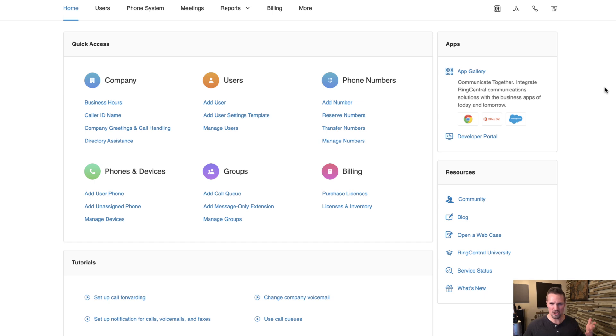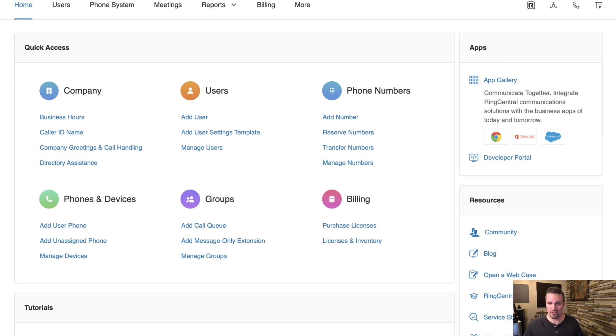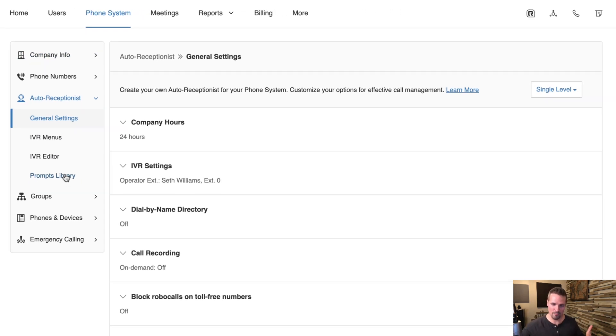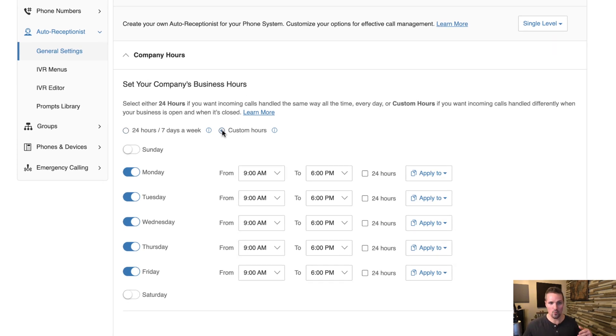Now let me show you some basic things you can set up from the Admin Portal. For caller ID names, you can set whatever name shows up on a person's caller ID when you call from your RingCentral account — just go to Company and put in whatever you want. You can also set up company hours. I have mine set to be open 24 hours, seven days a week, but you can set custom hours for specific days if you want to limit availability.